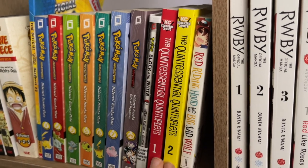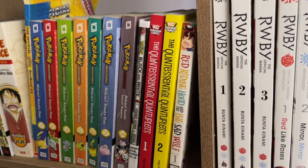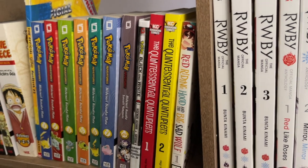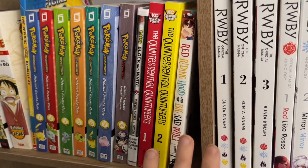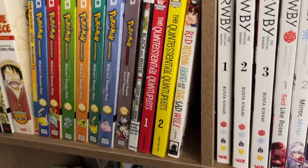The Quintessential Quintuplets, Volumes 1 and 2. Red Riding Hood and the Big Sad Wolf — not a huge fan of this one. It was okay, I had fun reading it, but I'm not going to search for any more in that series.